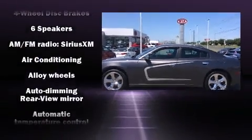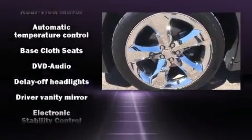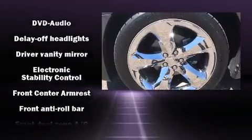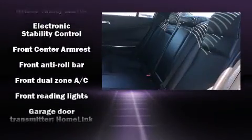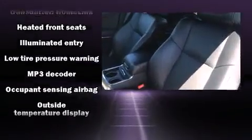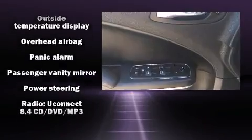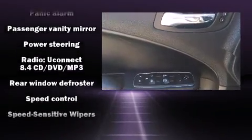Dodge also prioritized safety and security with features such as dual front impact airbags, front side impact airbags, traction control, brake assist, anti-whiplash front head restraint, a panic alarm, and four-wheel disc brakes with ABS. This car was designed with safety in mind, allowing you to drive with even greater assurance.